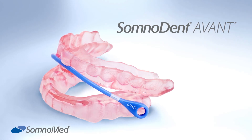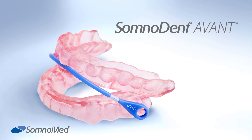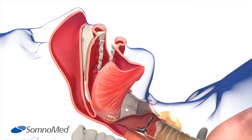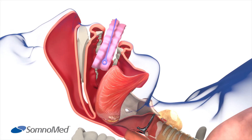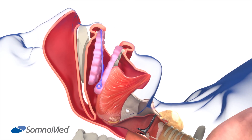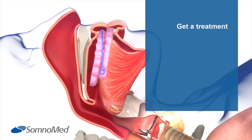Somnomed manufactures custom oral appliances to treat mild to moderate sleep apnea for patients around the world. These custom-made devices are titrated to each patient's requirements. When worn during sleep, the oral device holds the lower jaw, or mandible, slightly forward. This protrusion repositions the jaw and tongue, which prevents the airway from collapsing and thus reduces sleep apnea.